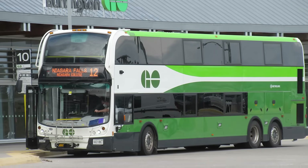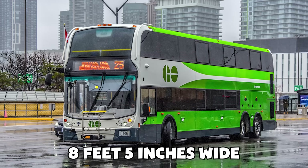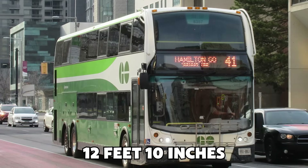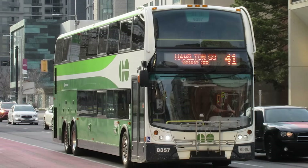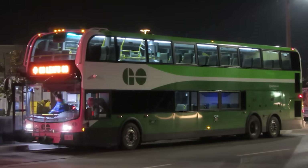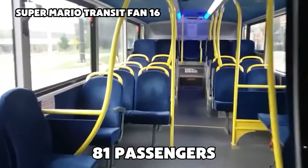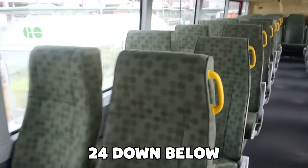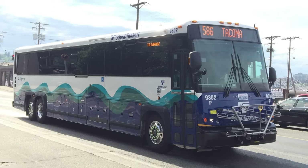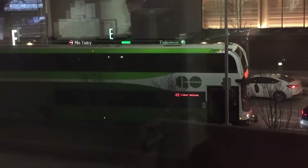When the Super Low finally rolled onto the streets, the numbers told the story. At 45 feet 4 inches long and 8 feet 5 inches wide, it matched the footprint of a standard North American highway coach. The critical difference was the height — 12 feet 10 inches — just low enough to slip into terminals that had rejected taller double-deckers. Inside, the Super Low could seat 81 passengers: 57 upstairs and 24 down below. Compared with a typical MCI D4500, which held about 57 riders, it represented a gain of nearly 40 percent capacity without adding another driver — math that was hard to ignore.